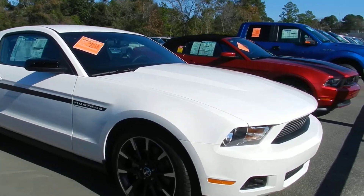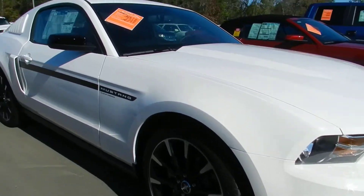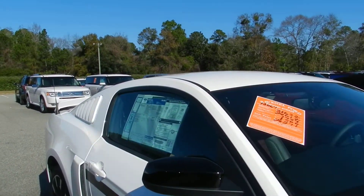2012 Ford Mustang, white in color. Get a good look at her — beautiful vehicle at Ravenel Ford today.